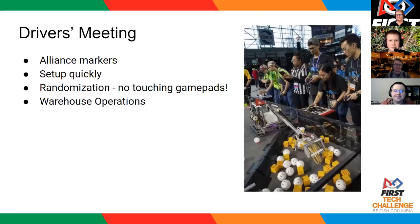Hi everyone. I just wanted to go over a few key things that referees will actually be watching out for at the event. First of all, Duncan already mentioned alliance markers and inspection, but please make sure you come to the field with the correct alliance markers for the color you will be in your current match.